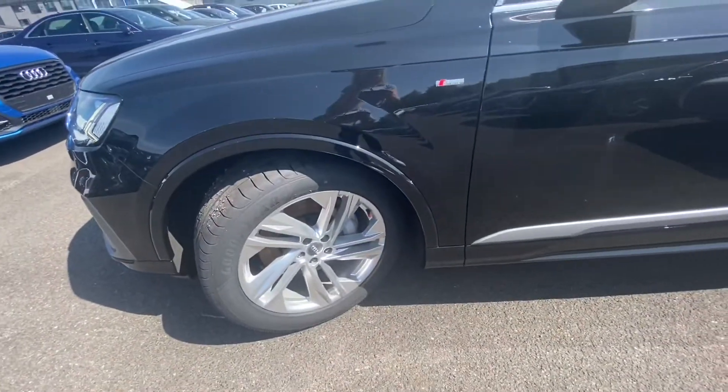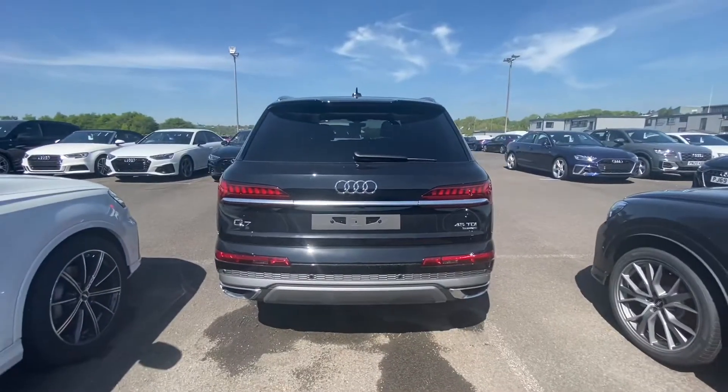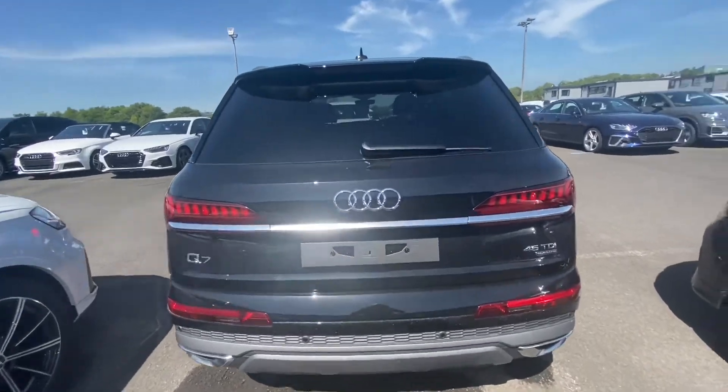It's finished in night black, with 20 inch alloy wheels in a five spoke turbine design. Dynamic indicators and LED headlights.